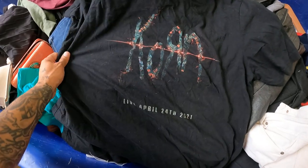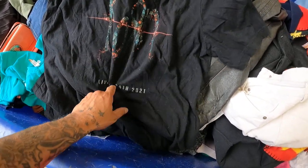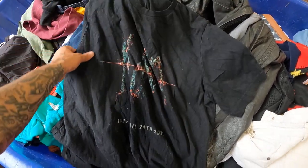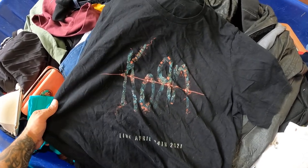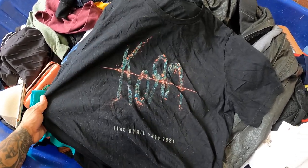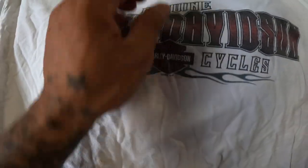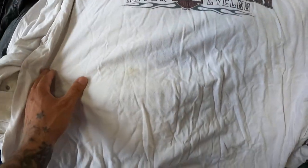Got this Korn shirt — it's from a concert, April 24th 2021, so it's definitely not vintage. But I think they're still on tour, and either way it should still sell for about 15 bucks.